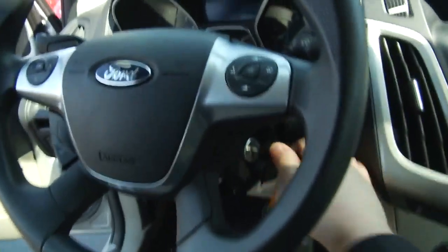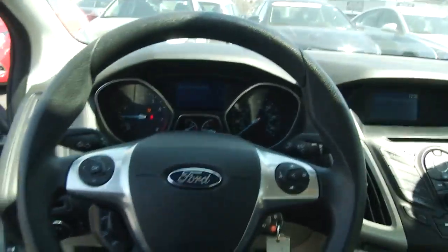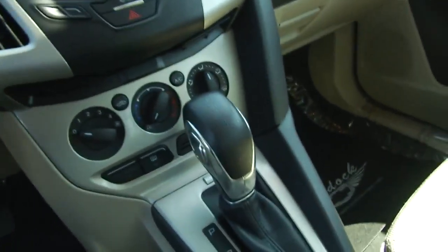The driver's side comes equipped with power locks as well as mirrors. All the controls on the vehicle are very easily accessible. This vehicle has just over 39,000 miles — it's a real crowd pleaser with all of our customers here. It also features automatic headlights.